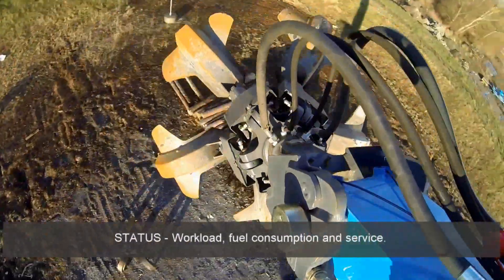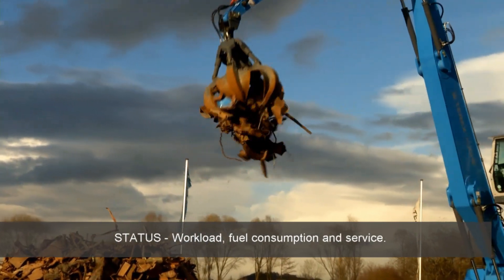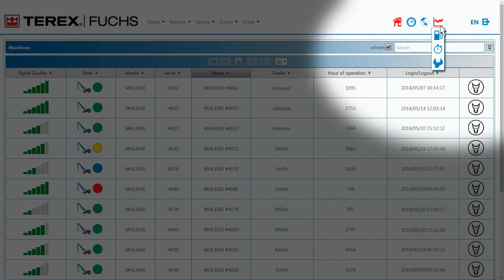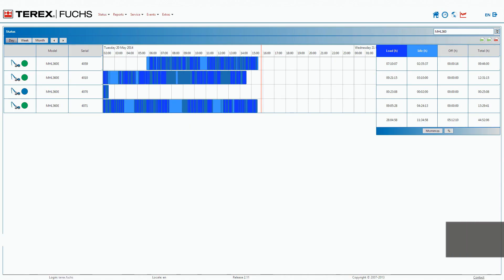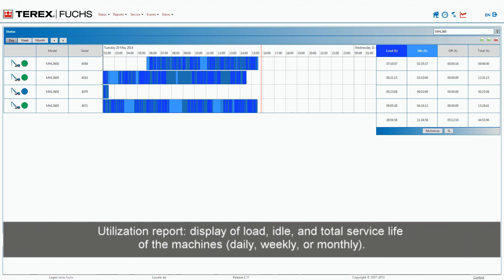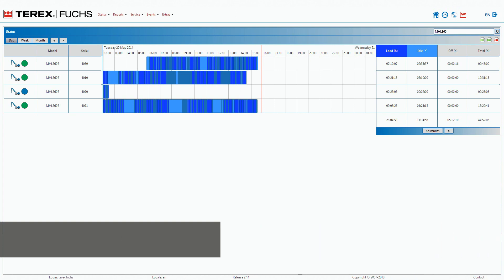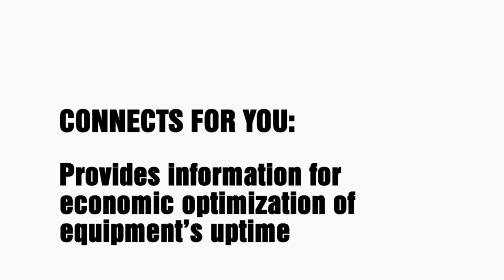Status, workload, fuel consumption, and service. Total service life of the machines — daily, weekly, or monthly. Utilization can be easily determined and stored as an XLS file. Connects4U provides information for economic optimization of equipment uptime.